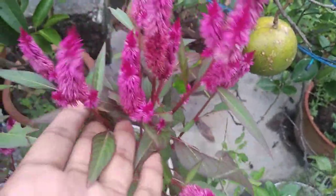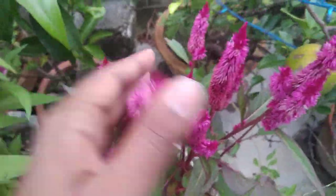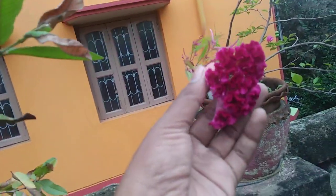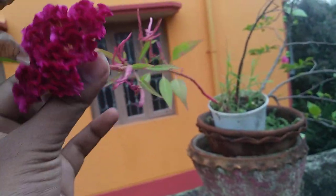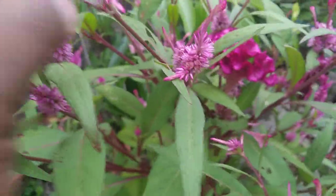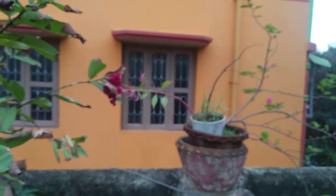This is one type of celosia — the cristata variety. And this is plumosa — you can see the plumosa variety. This is also a very nice flower, very beautiful and very vibrant in color. Now another type of cristata — can you see? It is much bigger than that one, but this one here is growing from the top, while in that one nothing was growing from the top.